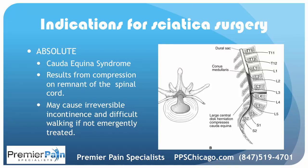When it comes to the absolute indications for surgery, cauda equina syndrome means you just have to have it. There is significant compression on the remnant of the spinal cord, which occurs around T12, L1, or L2. A large compression can affect this area, as you can see from how significant this disc herniation is, and it can cause irreversible incontinence and difficulty walking. It really does need to be treated right away — most experts say within 24 hours, otherwise it could become irreversible.